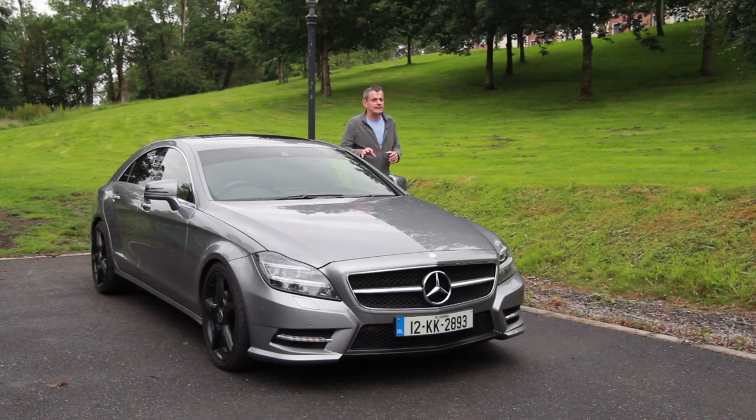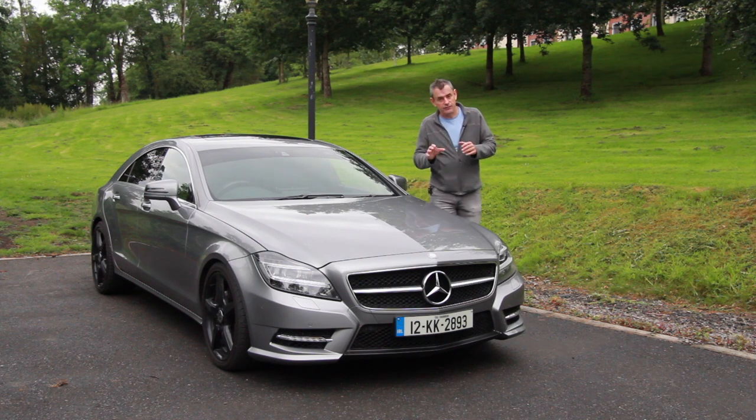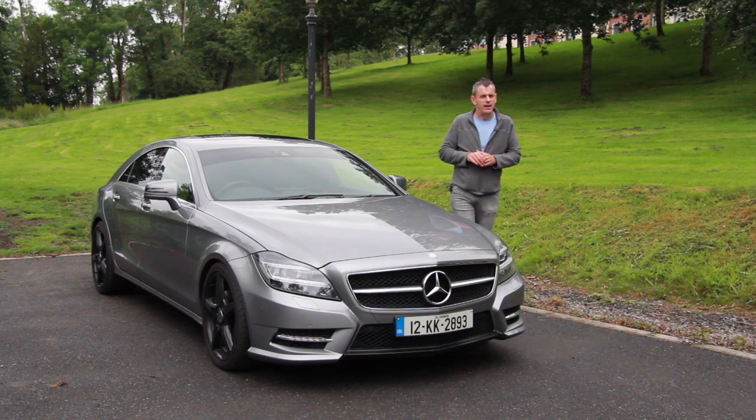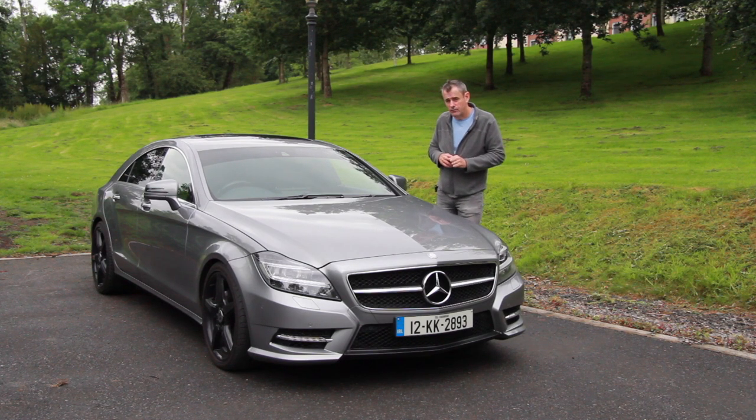Welcome to the Mercedes CLS AMG 350 diesel. This one has a V6 diesel under the bonnet, with the AMG pack and sports pack on the outside as well. This is a user's car — Peter Inkelkenny submitted his car for review, so we'll have a look around and see what it's like.